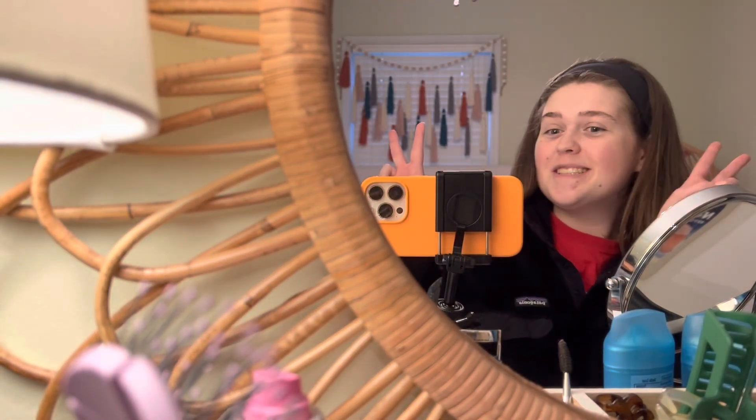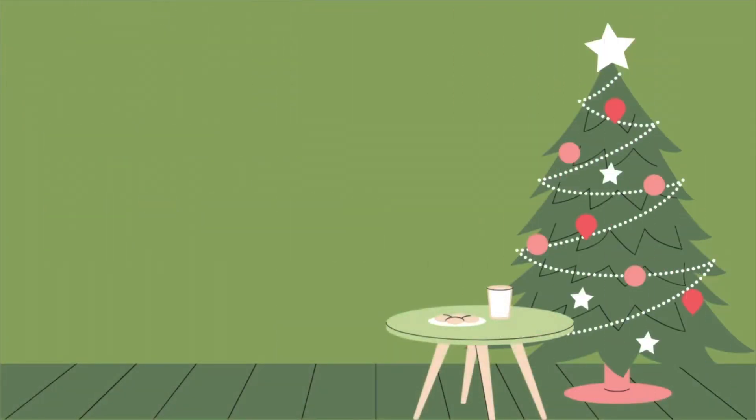Welcome to Vlogmas Day 22! I'm setting up my vanity, and you know it's about to go down. I decided that I want to do a Christmas makeup look, and I am not good at makeup. I haven't done it consistently for years — just for special events and parties.